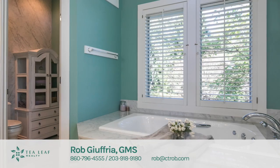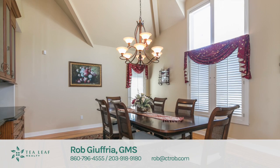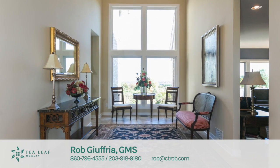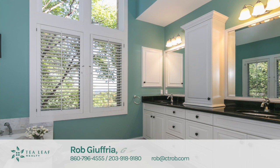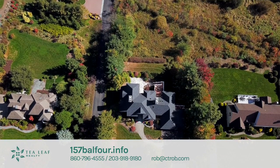For complete property details or to schedule a showing, visit 157balfour.info — that's B-A-L-F-O-U-R dot info. This is the home that you have been waiting for, and now is the time to see it. Don't let this one get away.